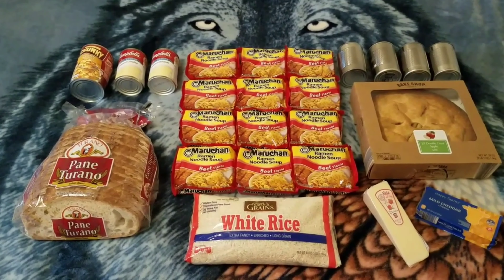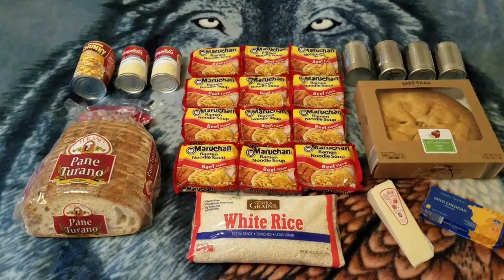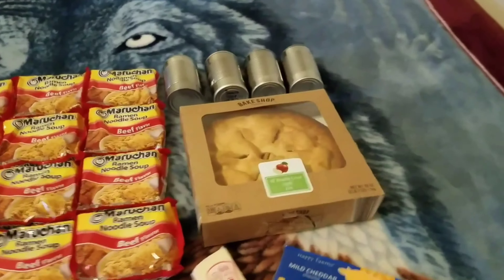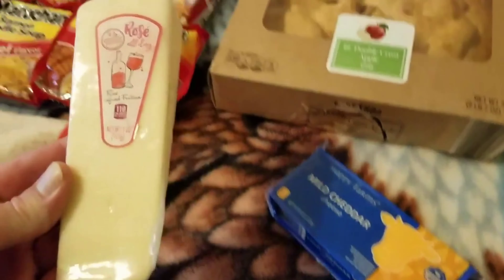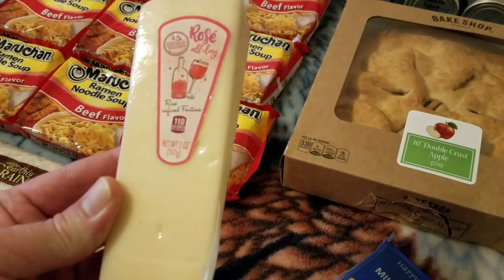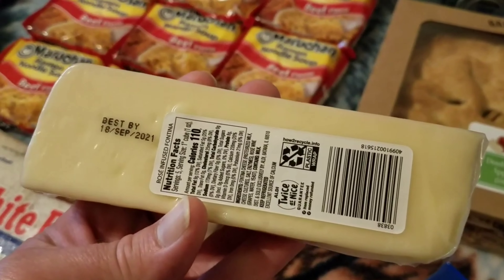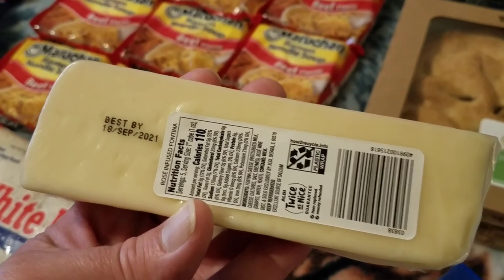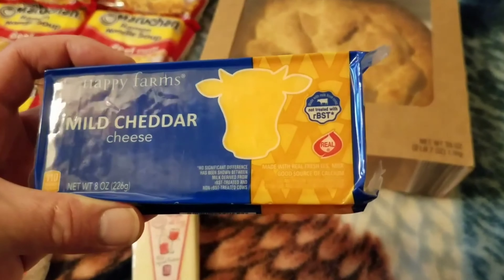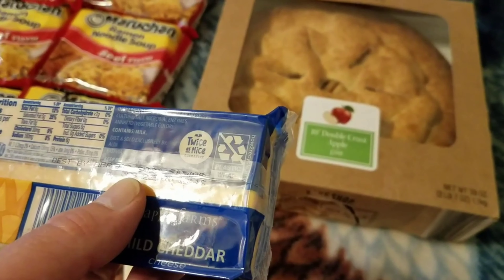Hi everyone, how y'all doing? Here's my dumpster haul from Aldi today. You ready to do a recap? Here we go. Let's start over here - we got two cheeses guys. This one's called Rose All Day Emporium Selection - I guess it's a wine-infused cheese - with a best-by date of September 18th, 2021. We got a Happy Farms mild cheddar cheese with a best-by date of April 2nd, 2021.